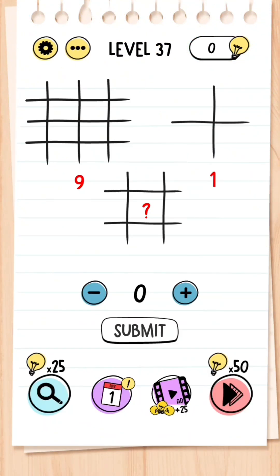Level 37: You've got these lines and grids and it wants you to find out what the question mark is — and this number is simply four.